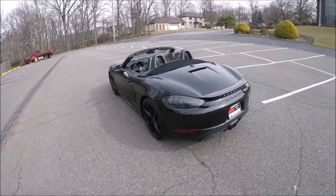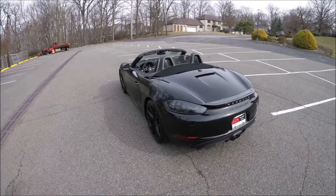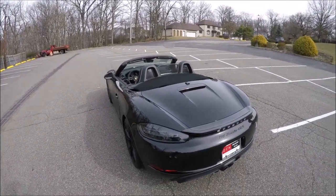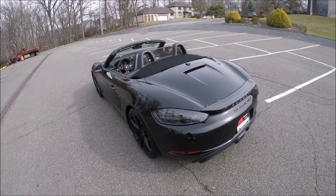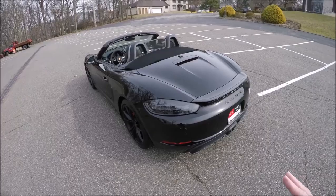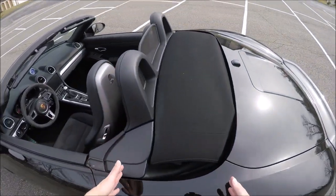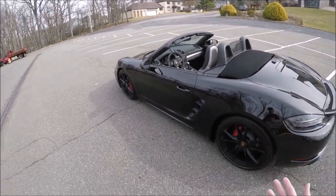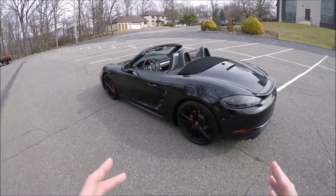That brings us up to 365 horsepower. The base model has a 2-liter flat 4 with 300 horsepower. The S has a 2.5-liter flat 4 — it's right in the middle so you can't see it without going on a lift — and that has 350 horsepower. The GTS goes to 365, 15 more, and eight foot-pounds of torque going from 309 to 317.